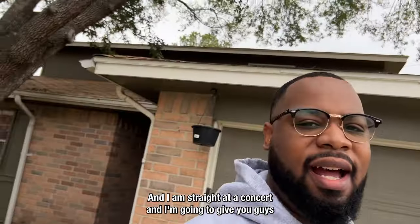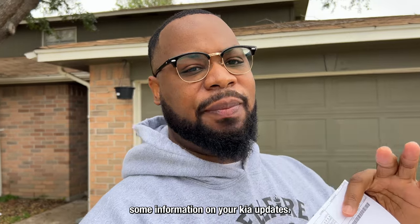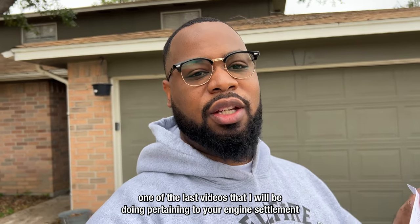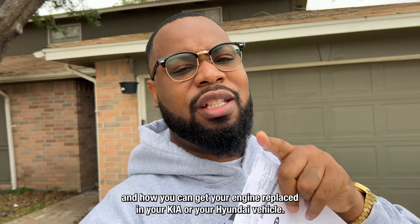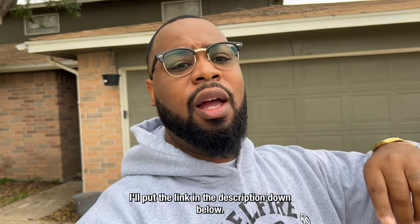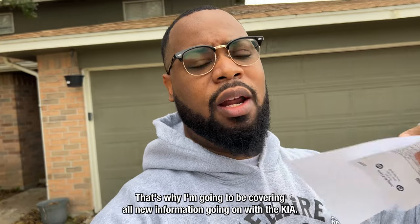That's my Kia guys, and I am straight out of content. I'm going to give you guys some information on your Kia updates. This is the last video, or one of the last videos, that I will be doing pertaining to the Kia engine settlement and how you can get your engine replaced in your Kia or Hyundai vehicle. Please head over to Carl's Garage — I'll put the link in the description — that's where I'll be covering all new information going on with the Kia.